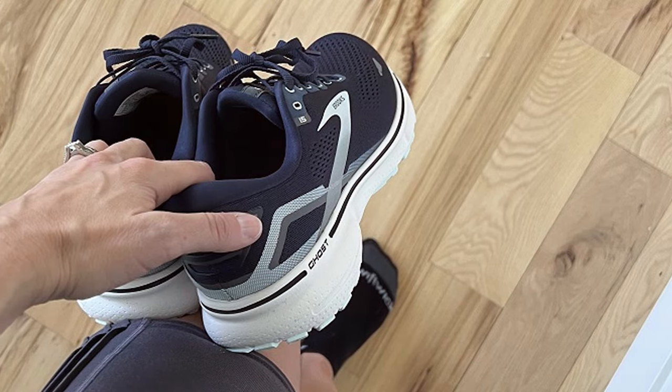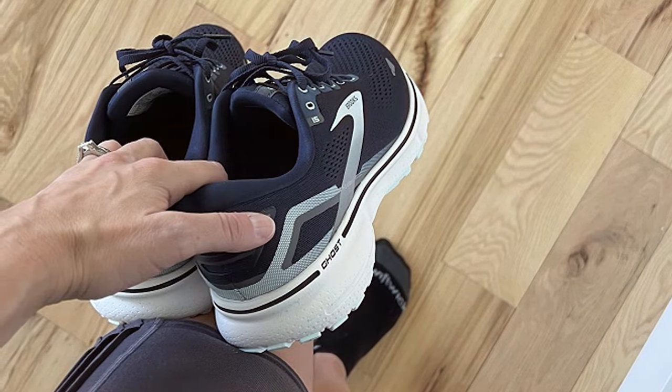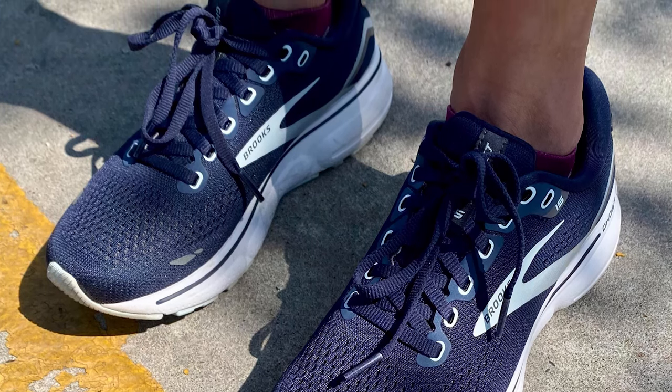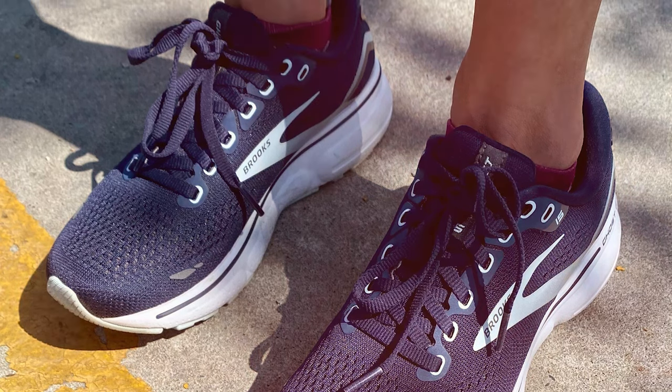This resilience, combined with the shoe's effectiveness in alleviating pain and enhancing foot health, makes the Brooks Women's Ghost 15 an indispensable tool for athletes and casual wearers alike.